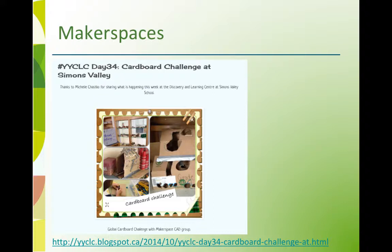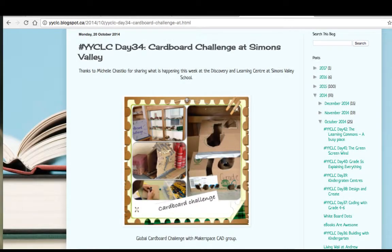The Cardboard Challenge was a successful makerspace experience building with cardboard in Calgary schools. On this web space, notice the ideas on the right for other makerspaces, events, and suggestions.